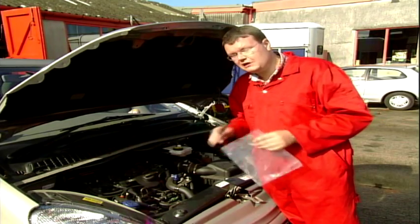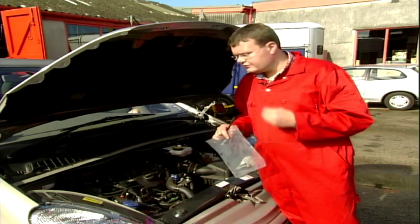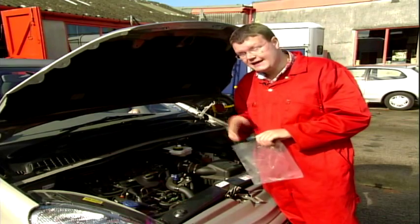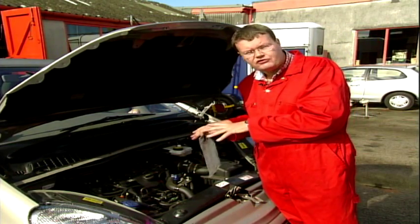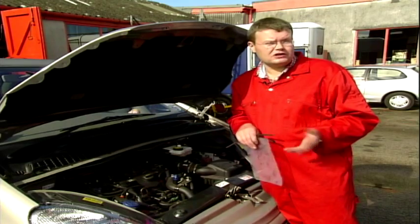That will actually repair it and you will have no more problems. This is a problem on Vauxhalls, Citroens, Peugeots, Rovers — right across the range. You can diagnose it yourself by doing the parking-on-the-hill test and see if it makes a difference. Hopefully we've cured this for Adrian, and we'll be back next week to cure some more faults on your cars.